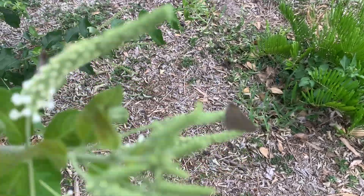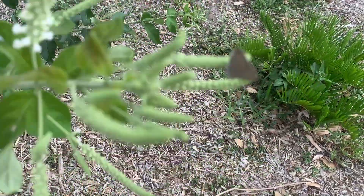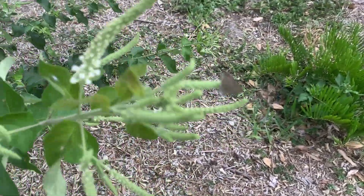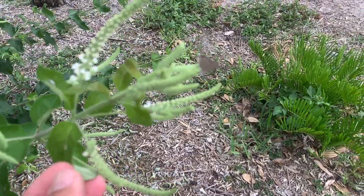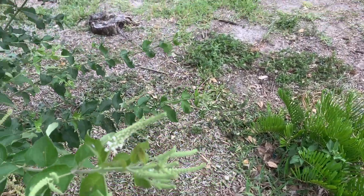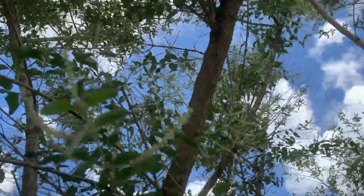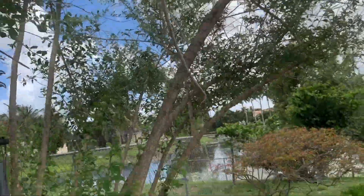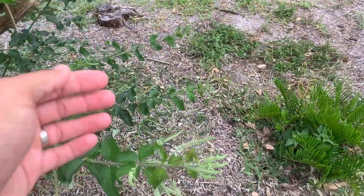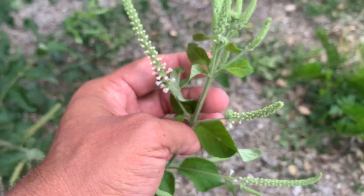This guy here is just chilling on a perch overlooking the grassy area, probably just looking for a female. Nectar sources — I always love to have nectar sources. This sweet almond bush is a great nectar source. It doesn't have a whole lot of flowers on it right now, but anything with little tiny white flowers is a lot of times a really good nectar source for hairstreaks.